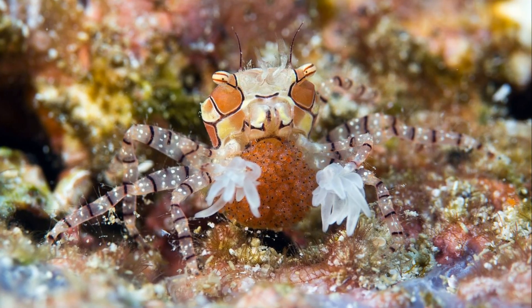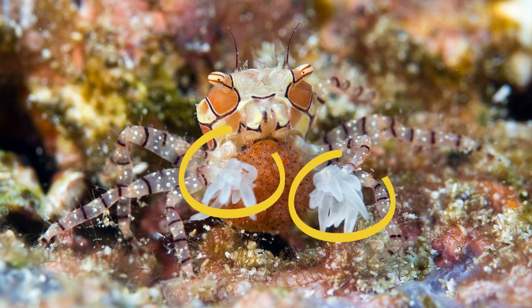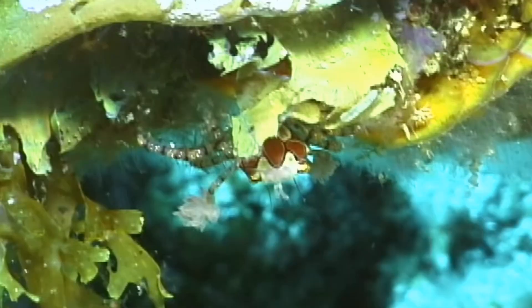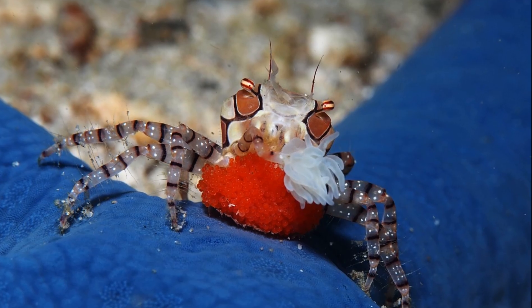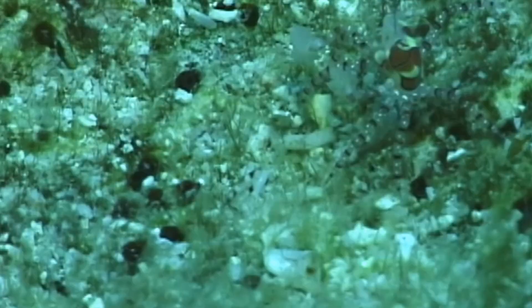Boxer crabs are known for their symbiotic relationships with specific species of sea anemones. They have effectively lost all ability to use their claws in the typical crab fashion. Instead, the crabs hold the anemones in highly adapted claws that have specialized hooks slightly embedded in the anemone at all times.